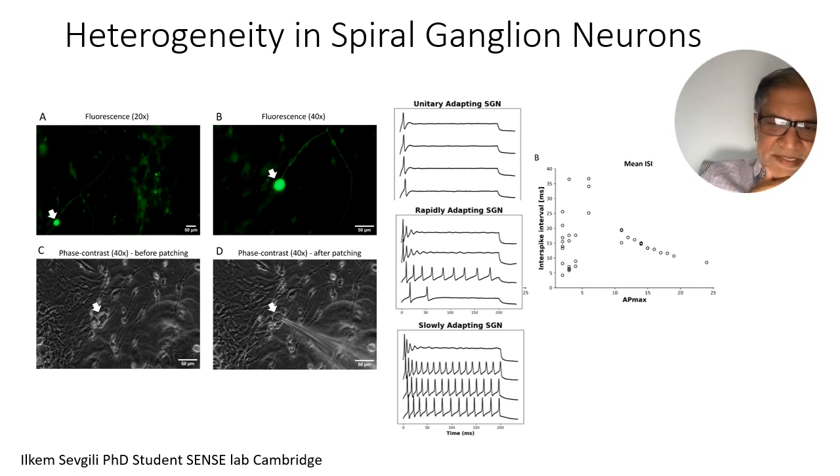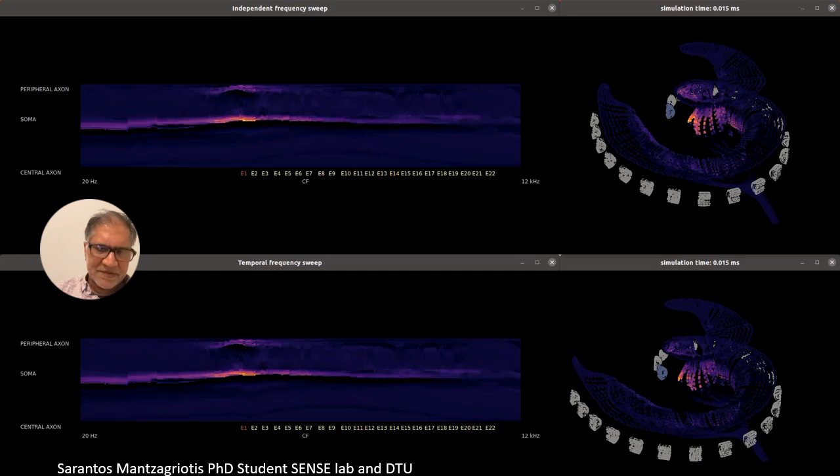We've also been working with spiral ganglion cells — there's a lot of heterogeneity in the responses. We've patched about 90 of them and can see that some have different adapting functions: some fire throughout the pulse, some fire just from the onset, some fatigue quickly and some don't. There's a lot of variability and our models don't reflect that very well yet. A model made by Sarantos, a DTU PhD student who came to my lab for a few months, modeled how these cells respond one at a time versus when conditioned by prior stimulation from other electrodes, which happens in real life. The differences between activation patterns seen one at a time versus previously stimulated are significant — we need to include this in our models, and this is currently missing from most models.